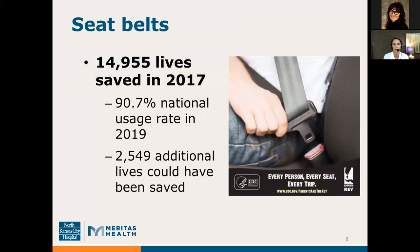Seatbelts save lives. 14,955 lives were saved in 2017 alone. In 2019, our national usage rate was almost 91%. And while 91% seems like a great number, when you hear that 2,549 additional lives could have been saved, we obviously could do better. Everyone should buckle up every time.